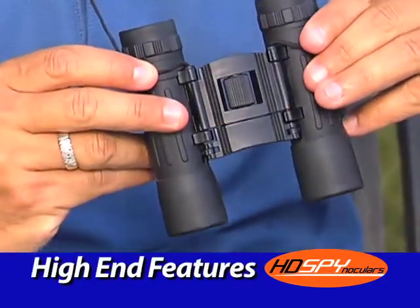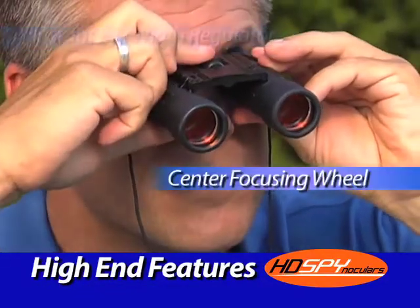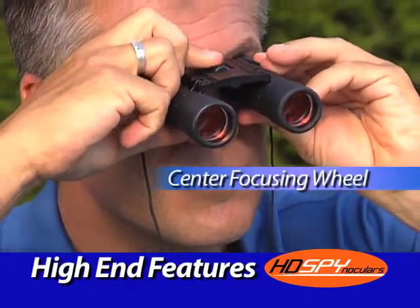HD Spinoculars have all the high-end features of expensive binoculars, including the instant eye width regulator and center focusing wheel that easily adjusts to your eyes.